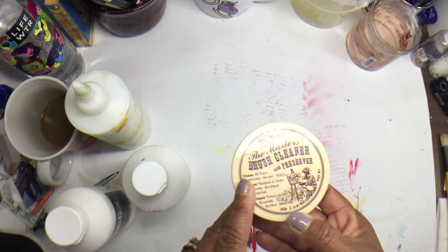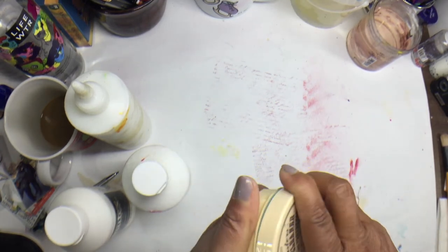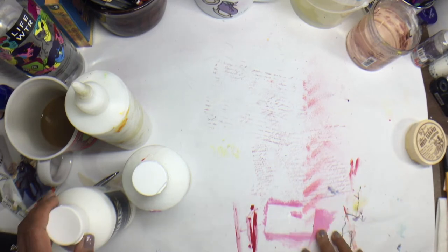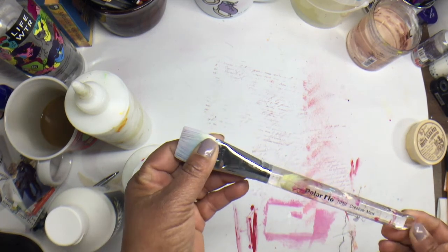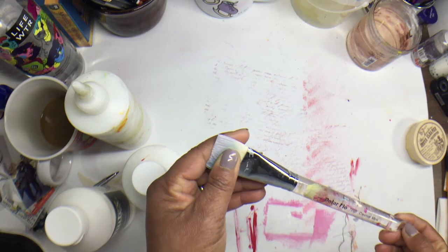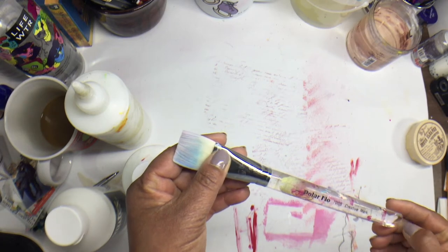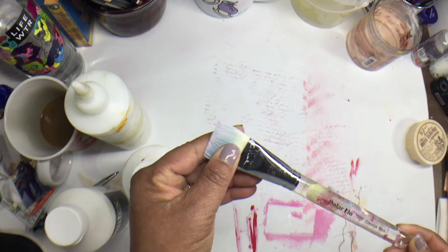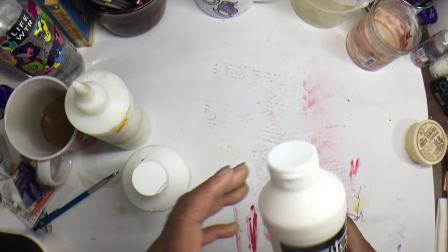As far as brush care goes, I always try to wash my brushes out when I'm done painting. I use this Master's Brush Cleaner soap — I take a small one on the go and keep a big tub in my studio. I'm sometimes pretty rough on my brushes, which is why I watch for the Polar Flow to go on sale. At Jerry's Artarama during back-to-school they put these on sale for around three dollars, so I'll buy five or six — they're usually about eight dollars each.